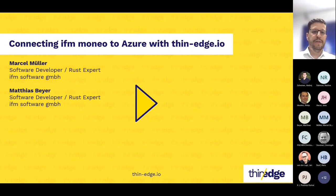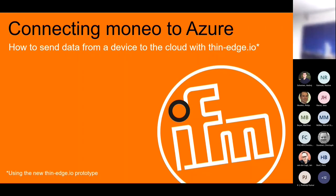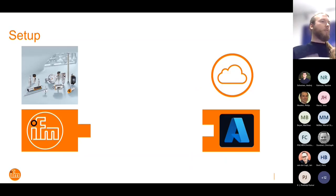I'm Marcel. At IFM, it's important that we find a way to get sensor data from one side to somewhere — in this case, the cloud — and have an easy way to do it. ThinEdge solves this.